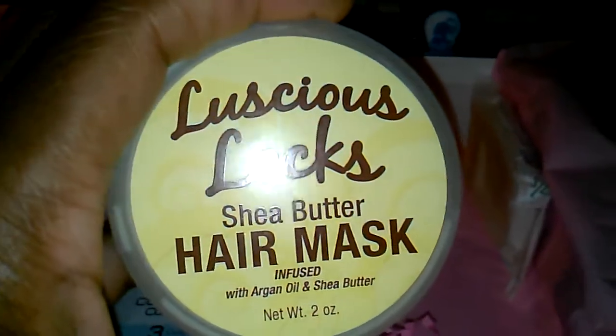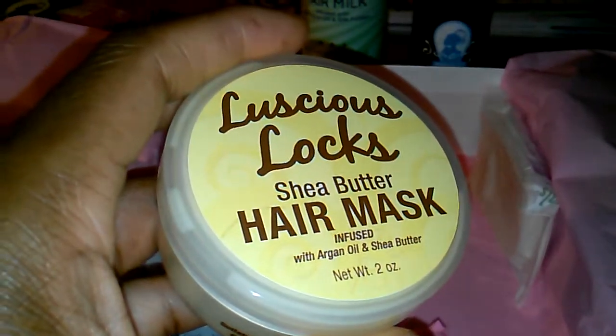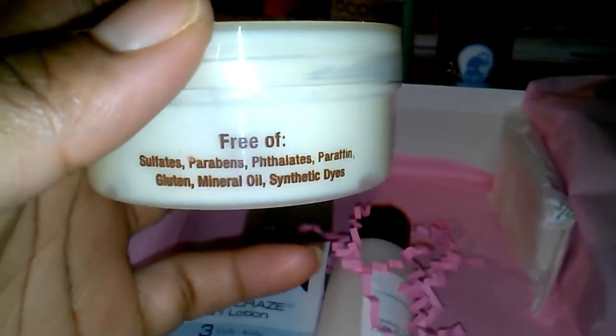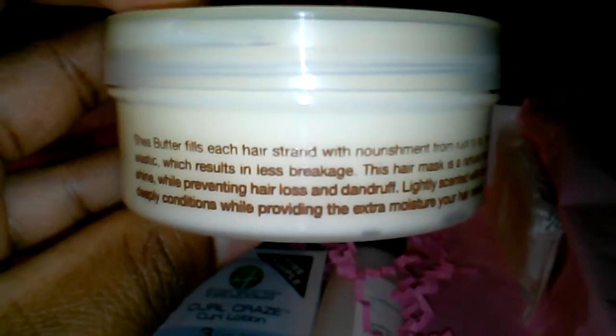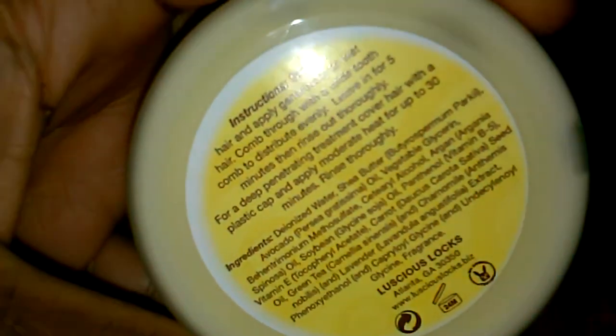The next product is Luscious Locks, which is a shea butter hair mask. It lists what's not in the product as well as what it will do for your hair. The instructions are on the bottom of the container.